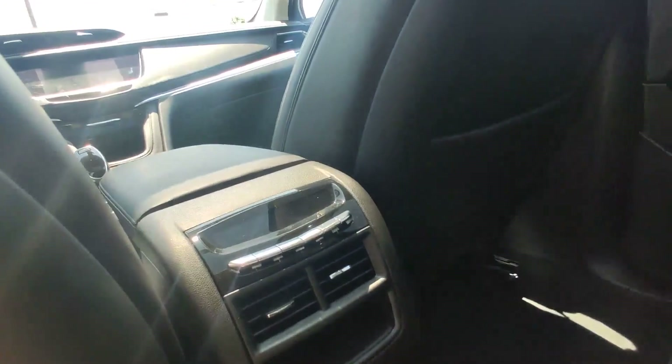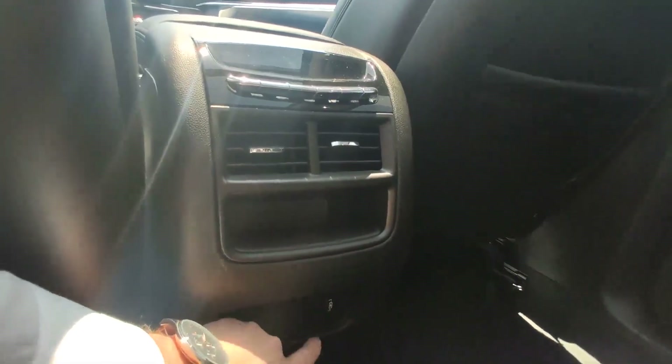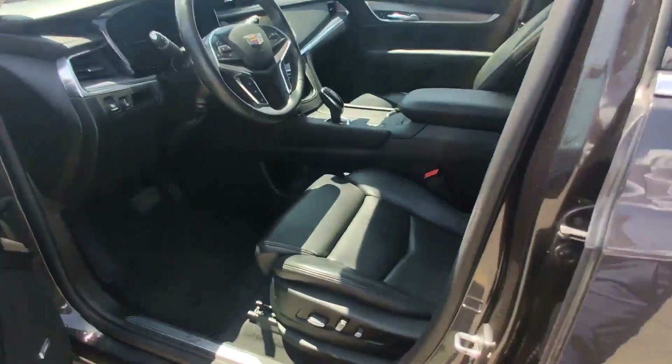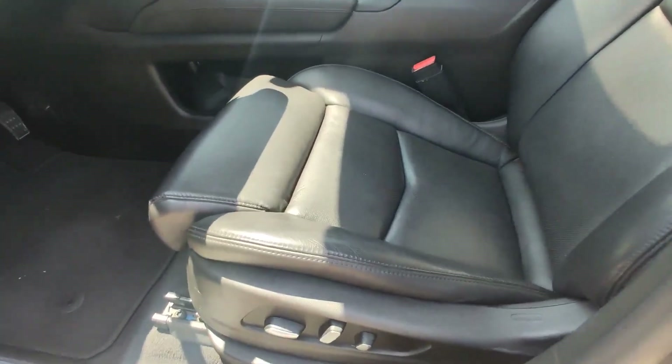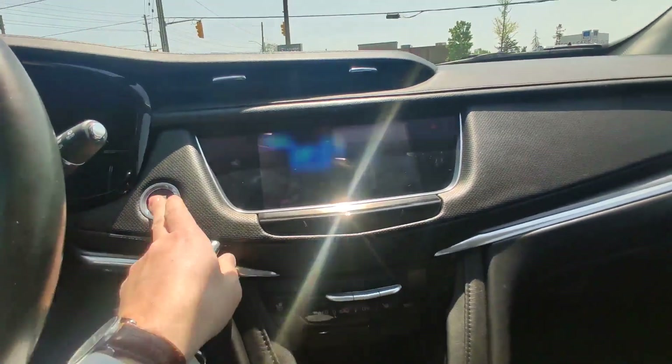You can hide some stuff here and there. There's climate control for your passengers behind you. On the front you have power steering, power seats with memory to position.